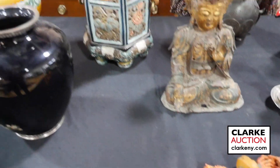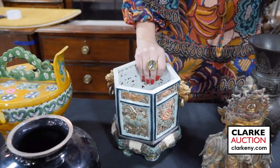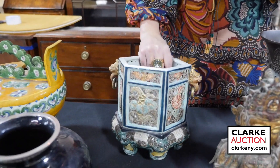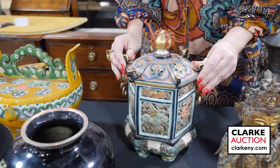This is one of two pieces of Japanese Kutani in the sale. It's a censer in a temple form, in two pieces, with pierced ornate floral work throughout. There's a wonderful gilt finial with red enamel work — really quite nice.